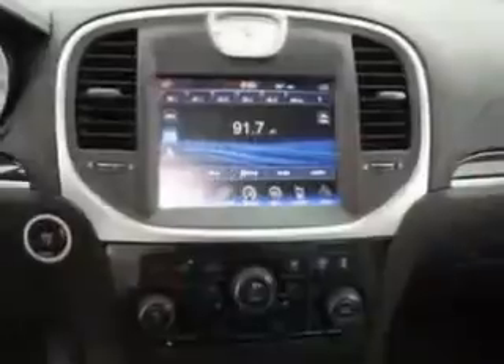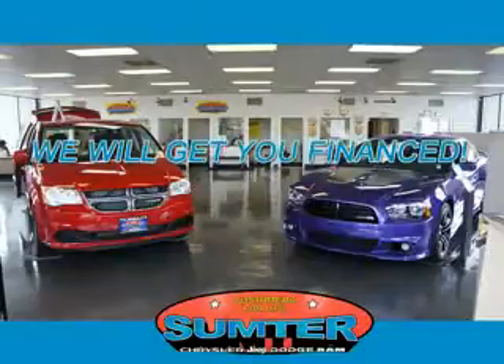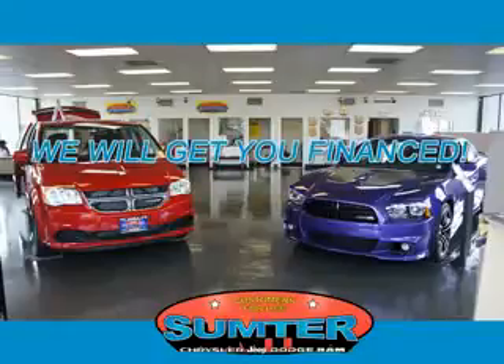See us at Sumter Chrysler Dodge today. We are just a call away. Ask about current financing incentives, trade-in quotes, or to schedule a red carpet test drive.